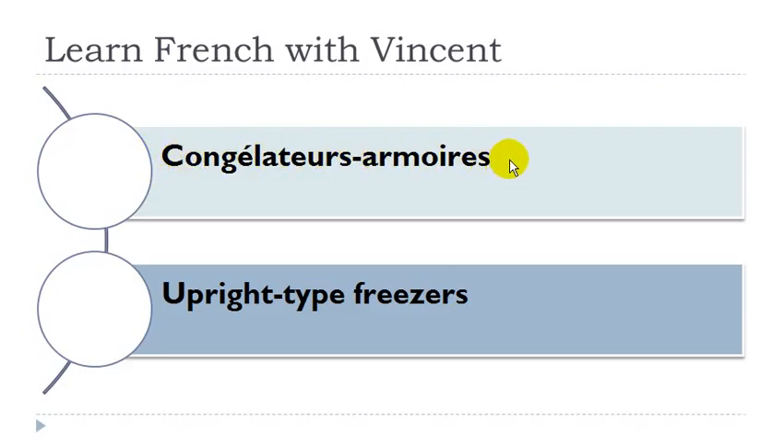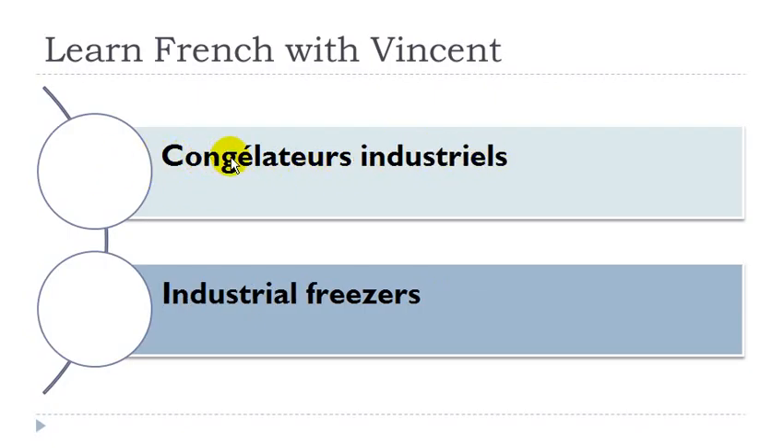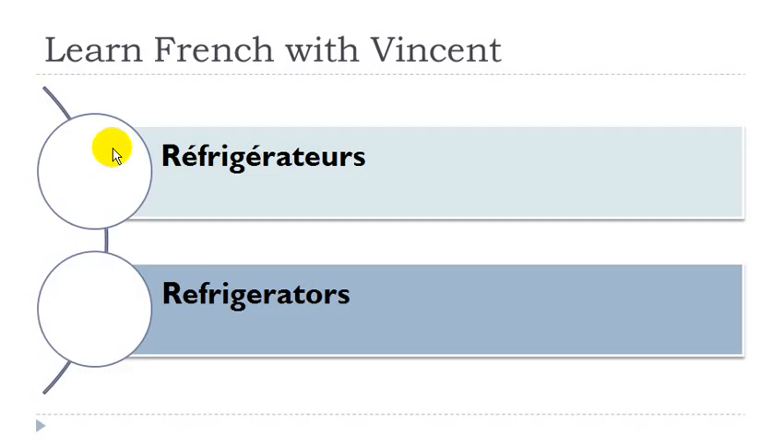Congélateur armoire: congélateur masculin, armoire féminin. Congélateur industriel: congélateur masculin. Congélateur: masculin. Congélateur réfrigérateur: masculin.